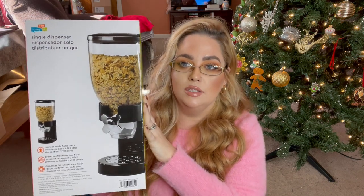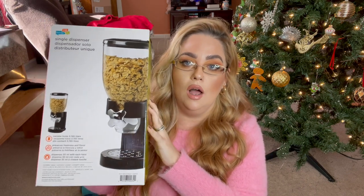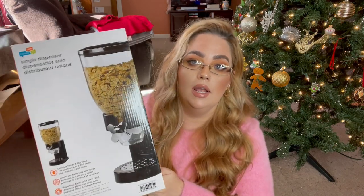It's marketed as a cereal dispenser, and if you have children this would be a lot of fun — they can go up in the morning and just crank their cereal out. I paid $14.95 on Amazon. If I'm incorrect about prices I will put them on the screen, but I'm almost positive. I just think she's gonna be really happy to receive that — I thought that was a great gift.